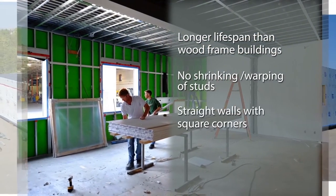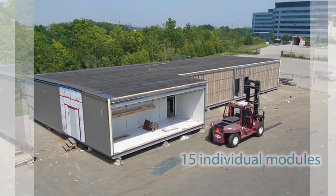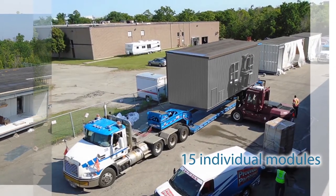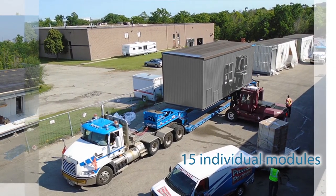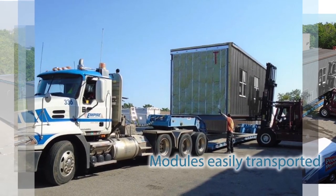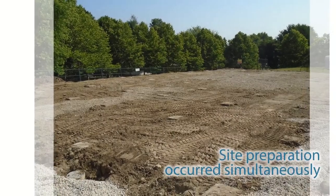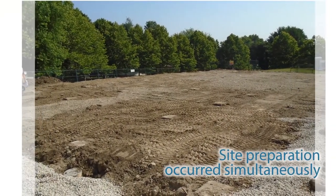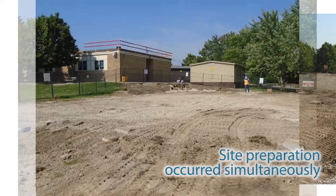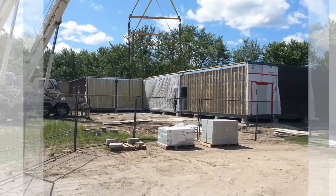Keeping transportation in mind, the entire structure was comprised of a total of 15 individual modules. When the structure was eventually disassembled for shipping, each module was then easily transported to the client location via flatbed trailers. Site preparation occurred simultaneously while construction was underway at Provincial Partitions.